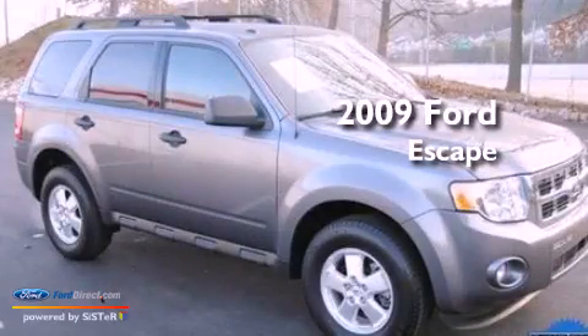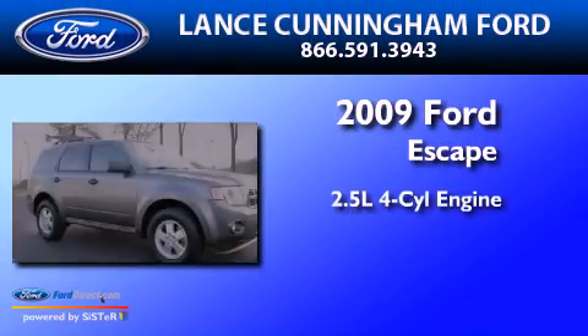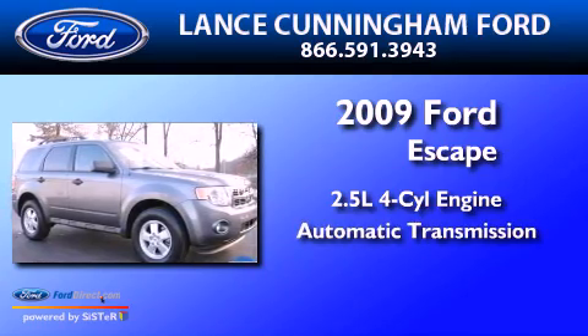This is a 2009 Ford Escape. It has a 2.5-liter four-cylinder engine and an automatic transmission.